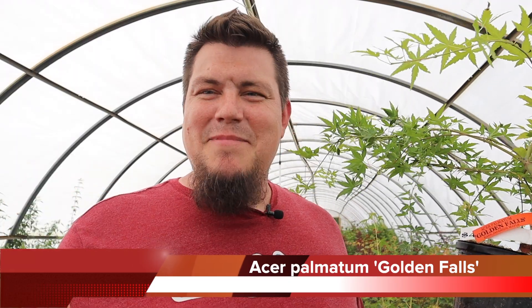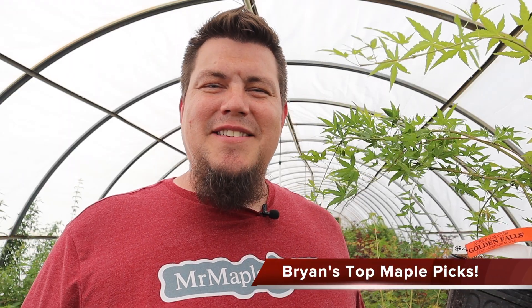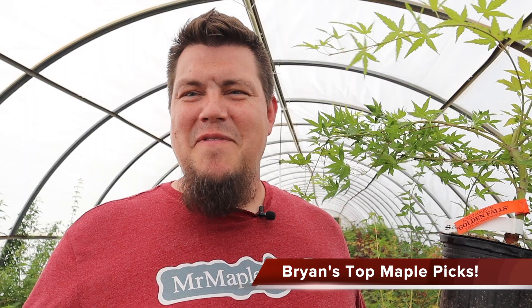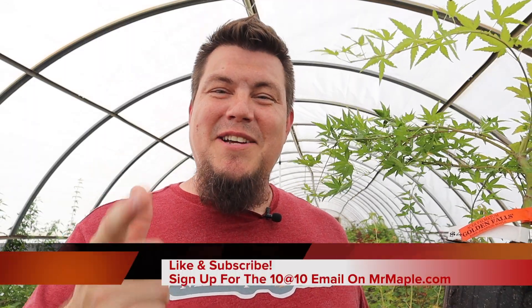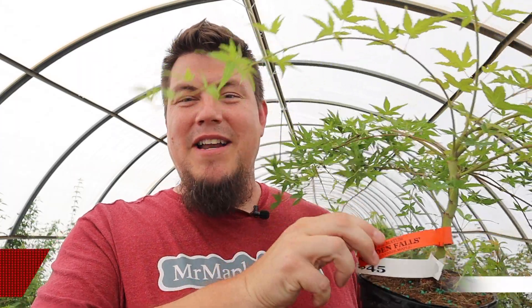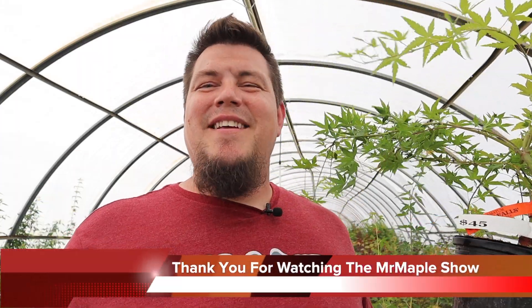Looking Glass Falls is one of Mr. Maple's introductions — representing the waterfall — and then the weeping lace leaves around it would represent the mountains. How cool of an idea is that? As a collector I'm always trying to create these landscape designs in my head. I just kind of wanted to come to the greenhouses today and show you guys some awesome plants. I'm going to try to get out here and do this more often. Make sure you like and subscribe to our YouTube channel, sign up for the weekly email on mrmaple.com because we might have some of these coming to you in the near future. God bless and have a great day.